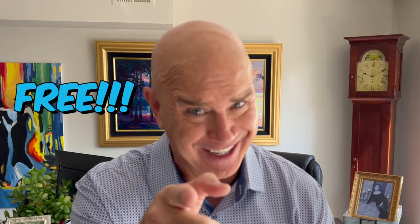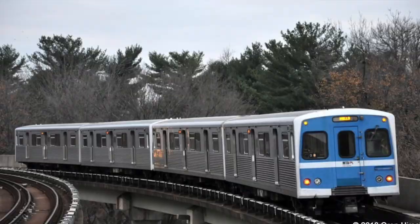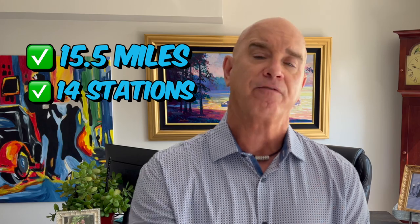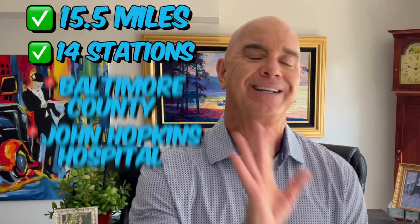Check out the Charm City Circulator online for the routes — it's awesome, and it's free. Another highlight of Baltimore's transportation is the Baltimore Metro Subway Link and the light rail. The Metro Subway Link runs 15.5 miles and connects 14 stations from Baltimore County and Owings Mills to Johns Hopkins Hospital.